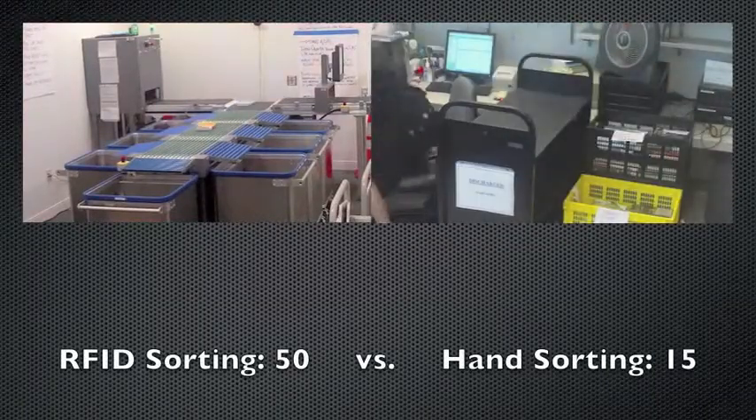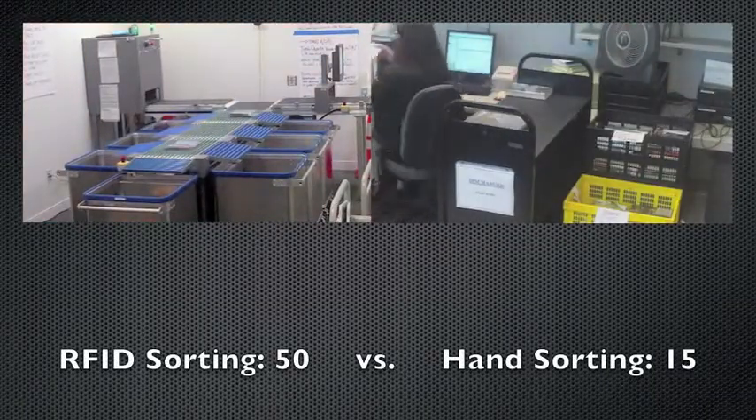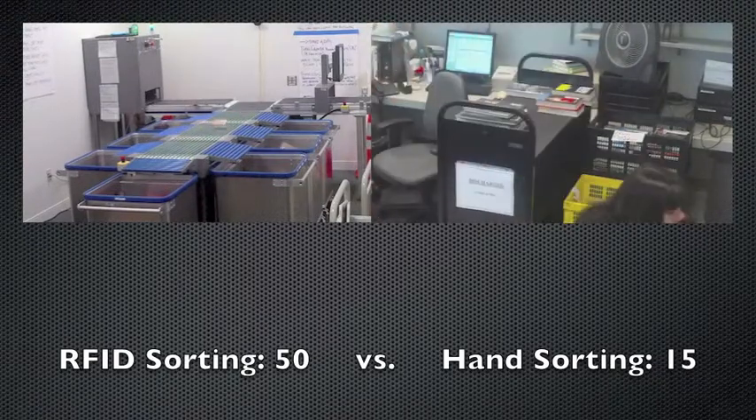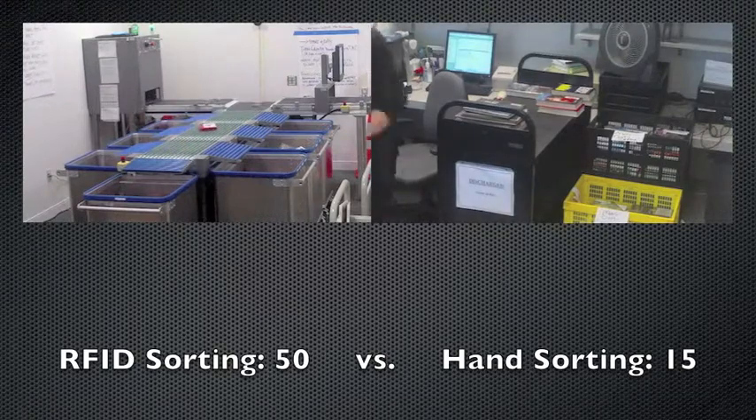In a side-by-side comparison with the methods at the Blake Library, it is easy to see the benefits that RFID sorting has brought to the Cummings Library. On the left at Cummings, our machine can check in and sort 50 items in the time that it takes for staff on the right at the Blake Library to check in 15 items.